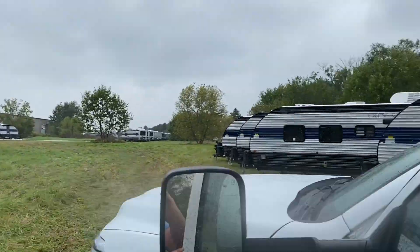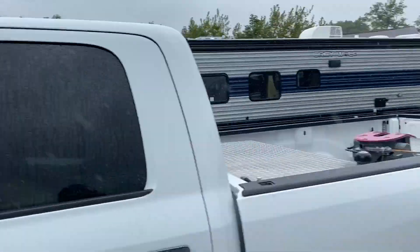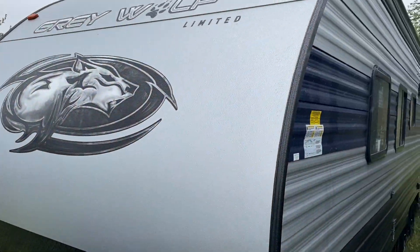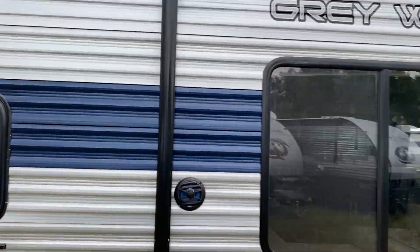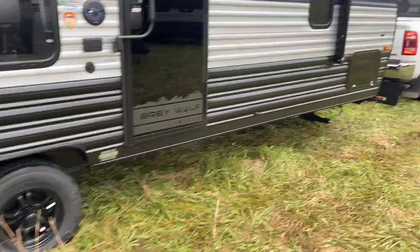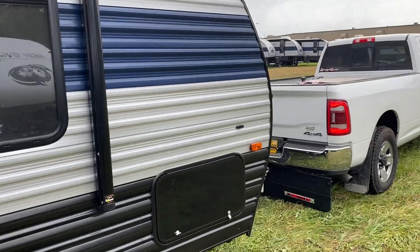The weather out here is nasty — sprinkling mist. But we found our unit. This window was open, and now it's shut. Once in a while you've got to get inside and shut a window, but this unit looks pretty good. Let's take some pictures and get the heck out of here.